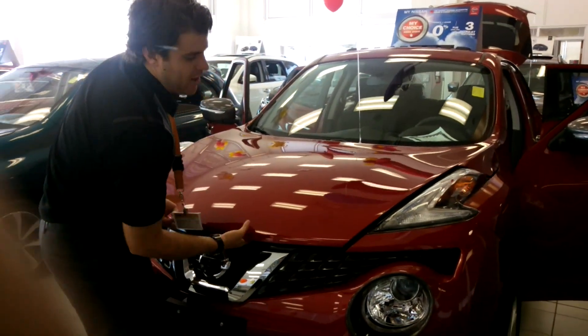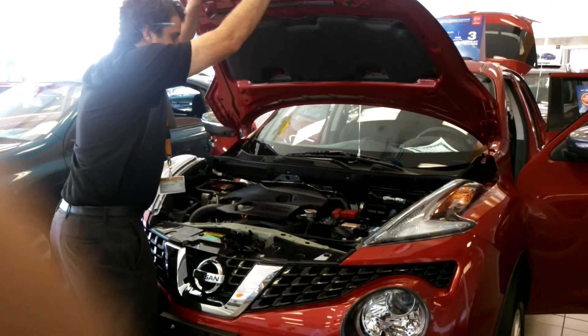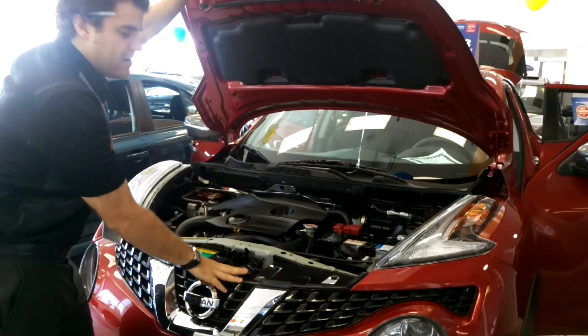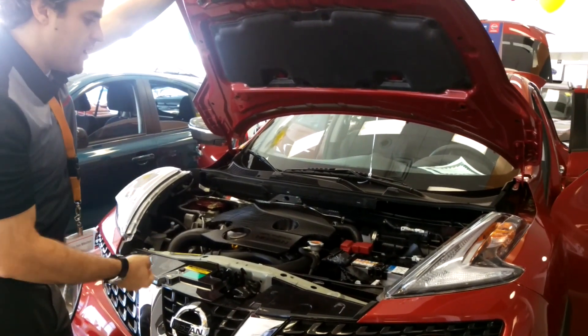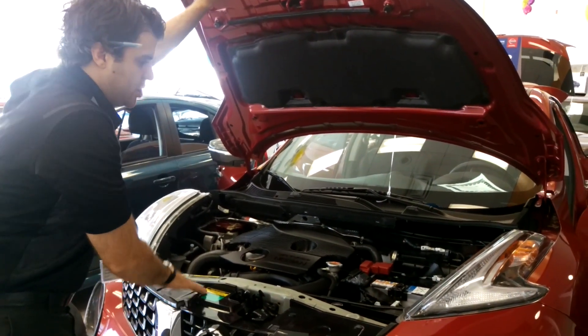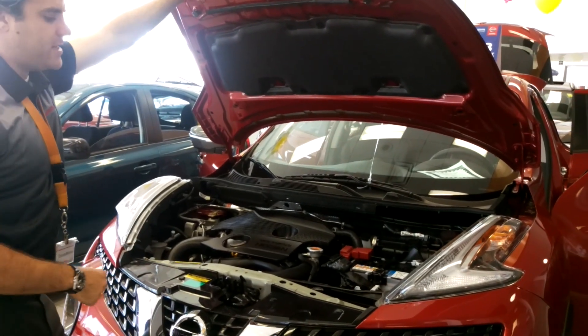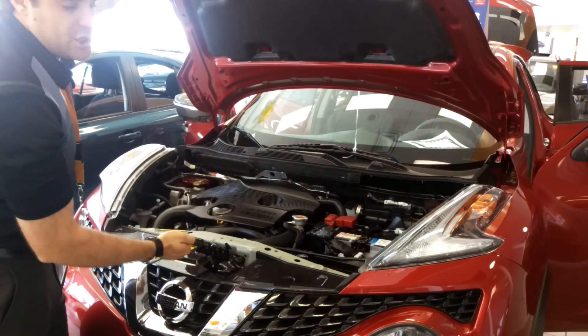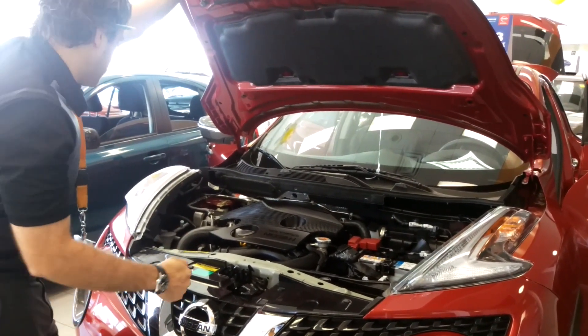I'm going to show you under the hood here. It's got a 1.6 liter turbocharged engine — tons of fun, lots of power — going to give you about 188 horsepower, lots of acceleration, also combined with the Nissan CVT transmission, very economical on gas.